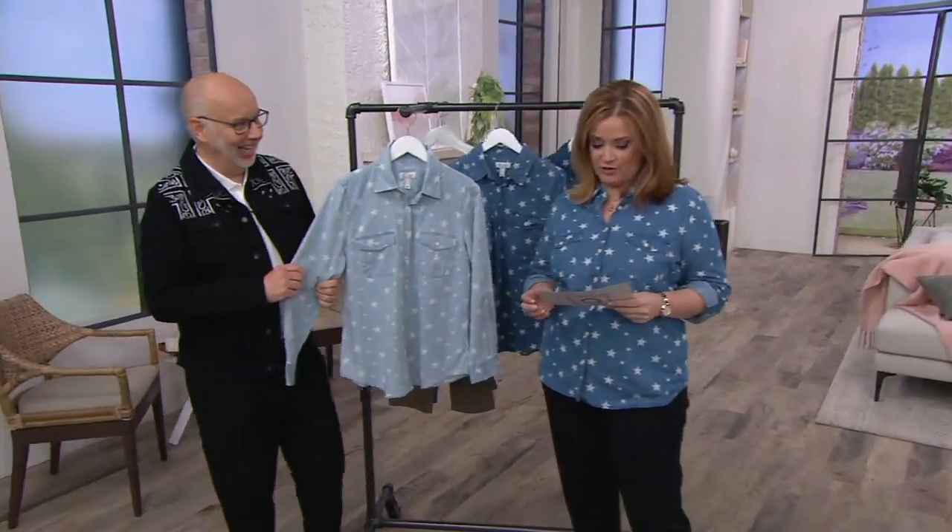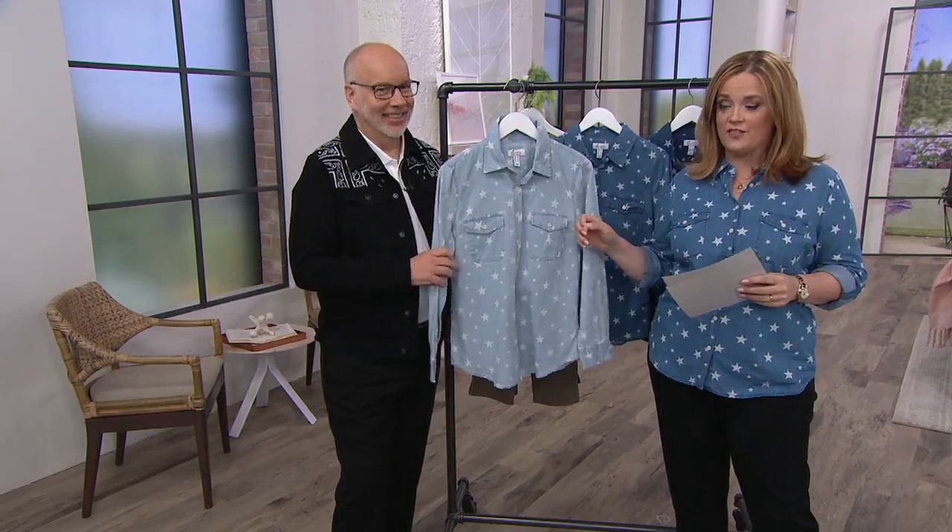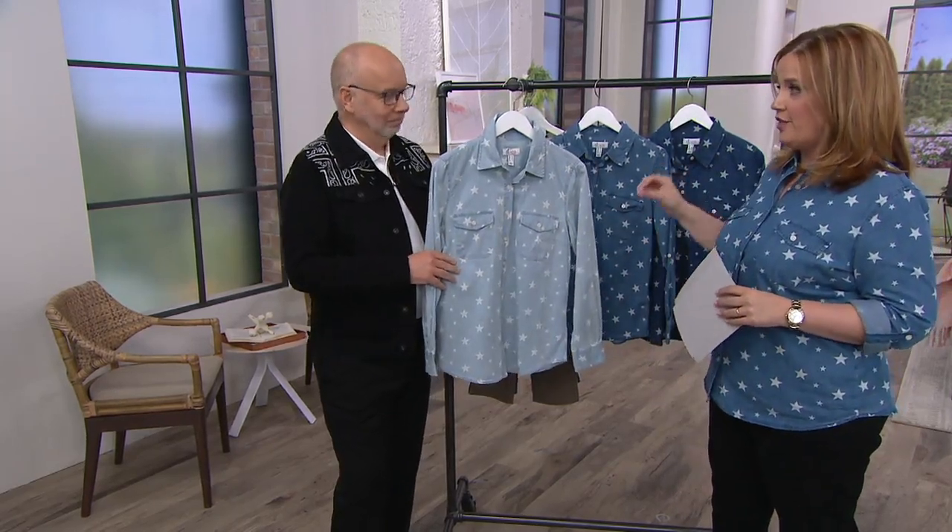Look at Jacinth wearing her print and her stars. We have three easy payments here that are gone at the end of the day. We also have three washes of this shirt.